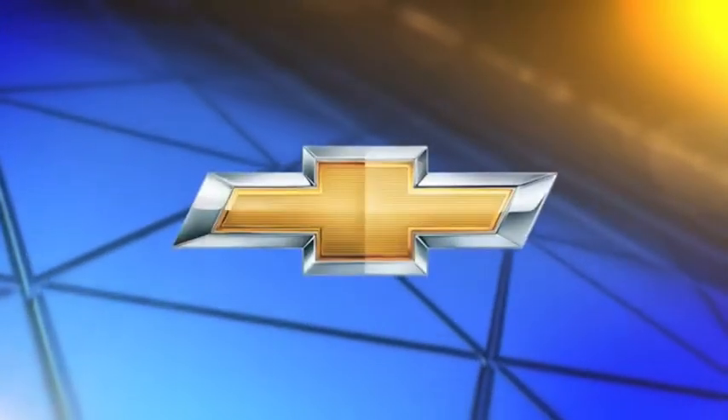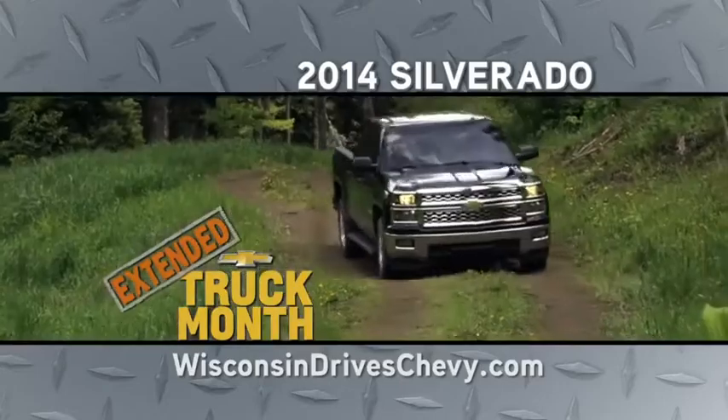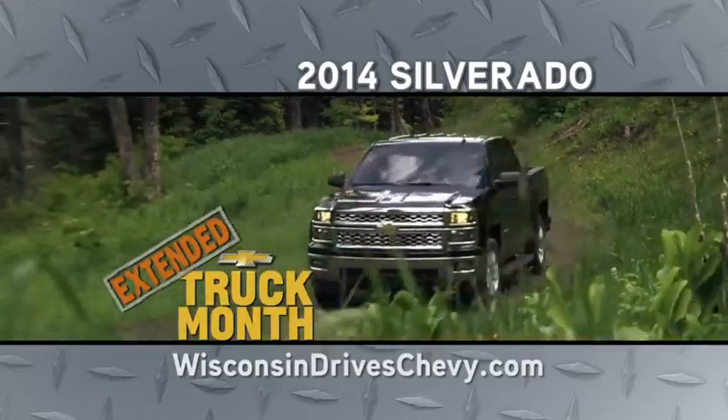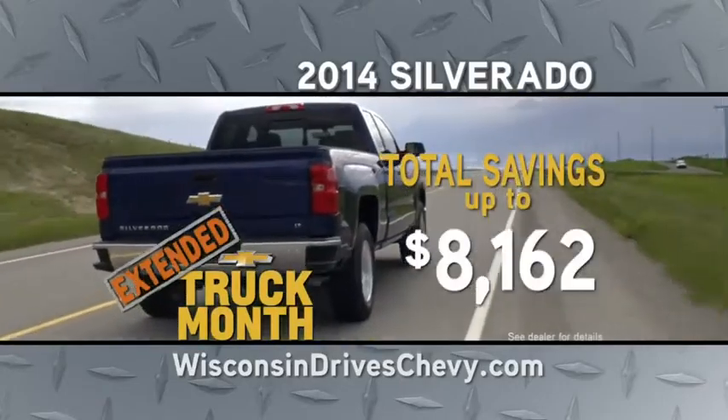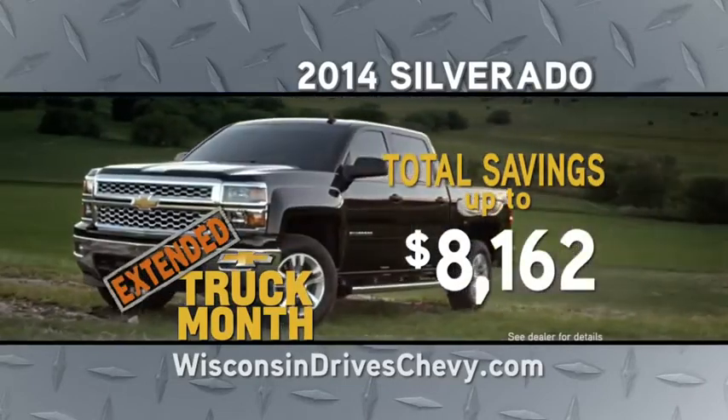Weather Watch 12, brought to you by your local Chevy dealers. Chevy truck month is extended — time to step up to a rugged, long-lasting 2014 Chevy Silverado loaded with total savings up to $8,162. But hurry, Chevy truck month ends soon. Go with the leader, go with Chevy.